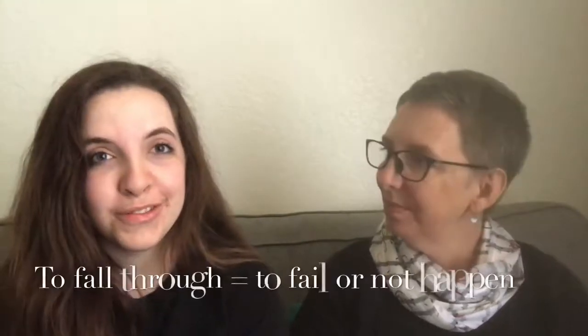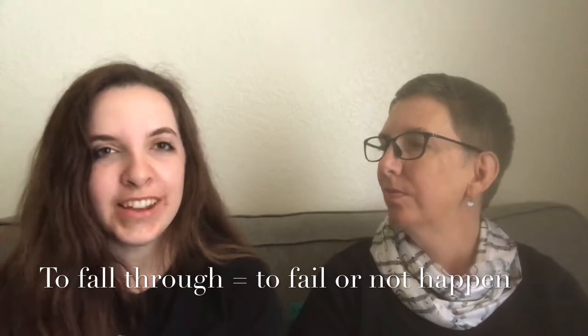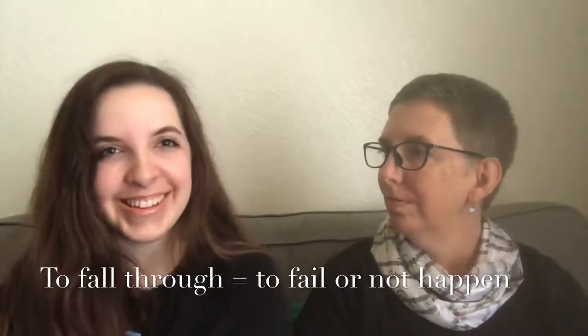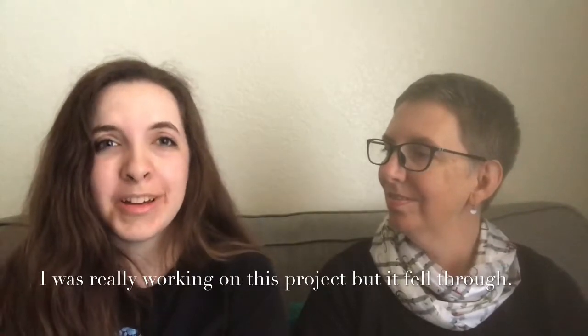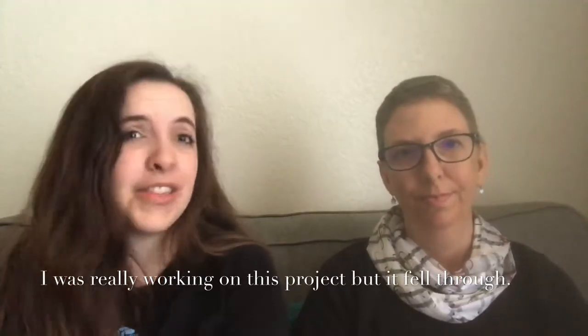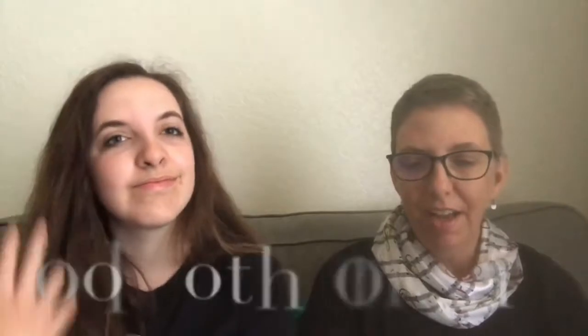'Fall through' means to fail or for something to not happen or work out. You could say: 'I was really working on this project but it fell through' — it didn't work out the way I thought it would.